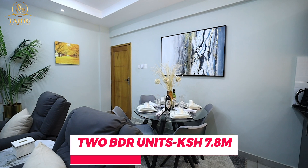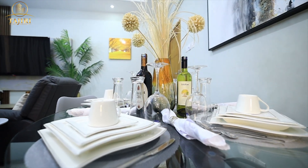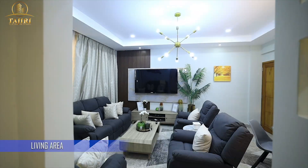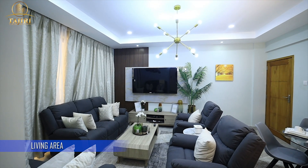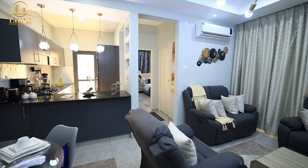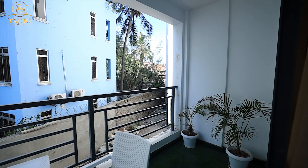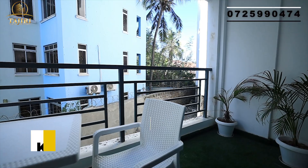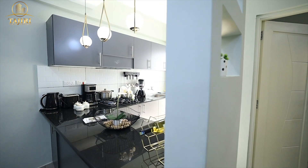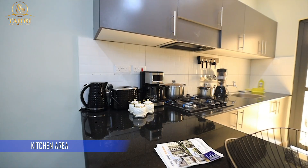The two-bedroom apartment was going for 7.8 million. But right now, wow, the value has really gone up. The studio apartment right now is 4.1 million, the one-bedroom ranging between 5.8 to 6 million, and the two-bedroom ranging between 8.5 to 10 million.